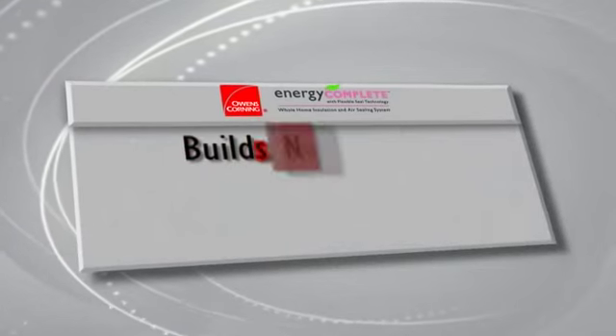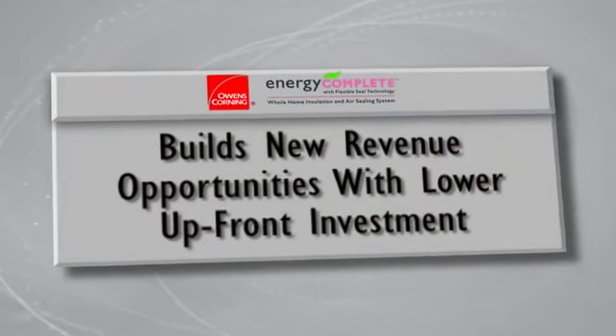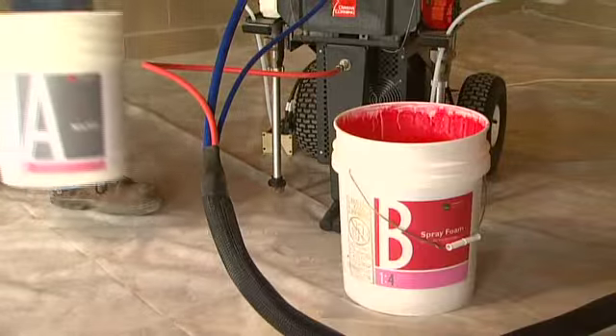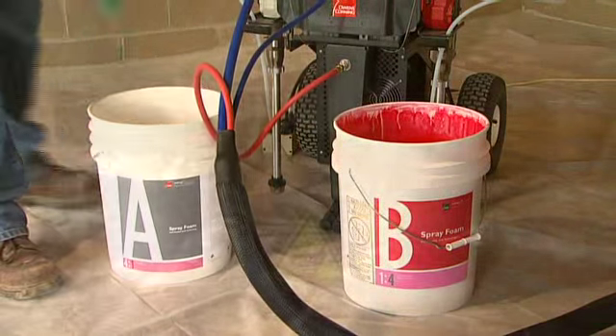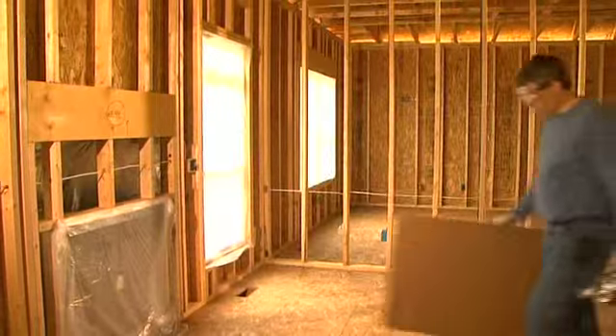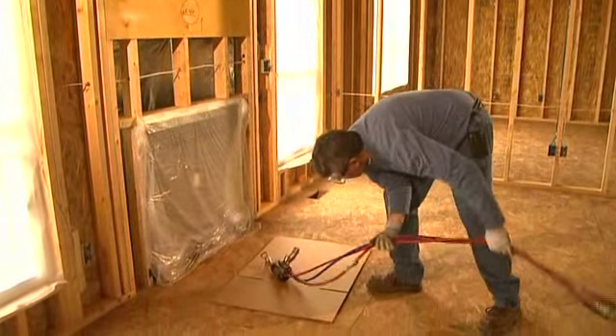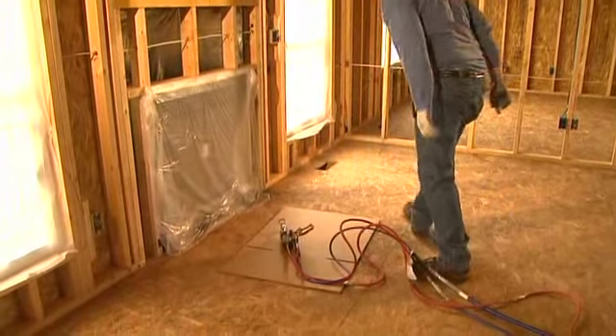The Energy Complete System allows you to offer an advanced solution for air sealing and insulation. It provides you opportunities for increased business and allows you to stay ahead in a competitive market. And with equipment financing available through your local Owens Corning representative, this is a system your business can afford.